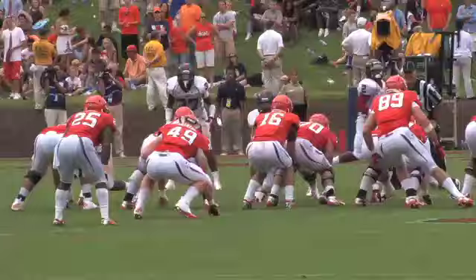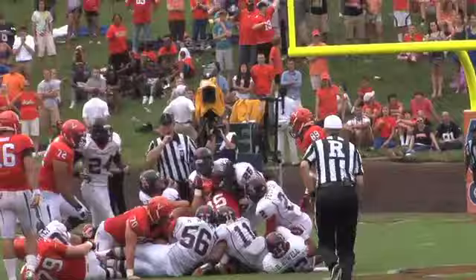Hard for UVA at the Spider 20 — they're going for it. Out of the I, Parks is the tailback, he takes the handoff, and the Spider defense stuffs him. He did not make it. Richmond's defense holds on fourth down.